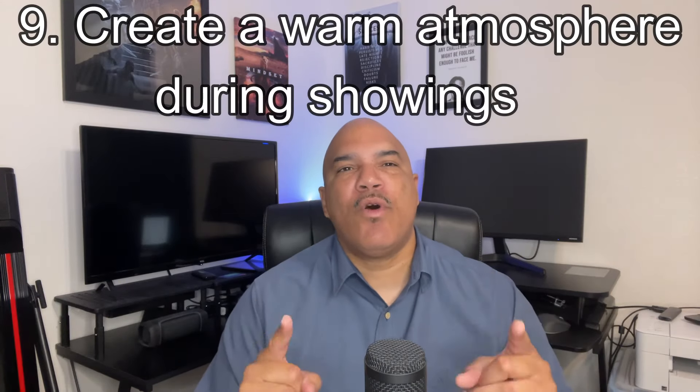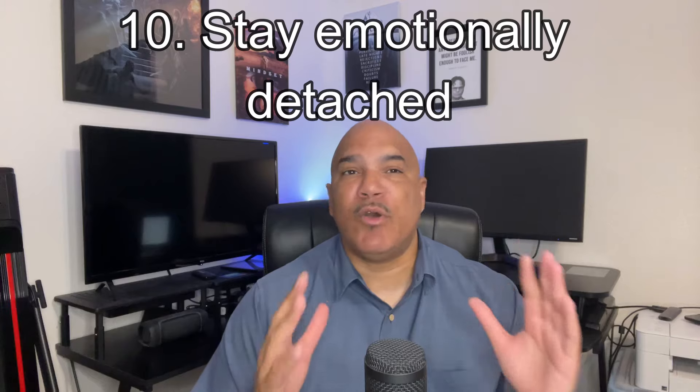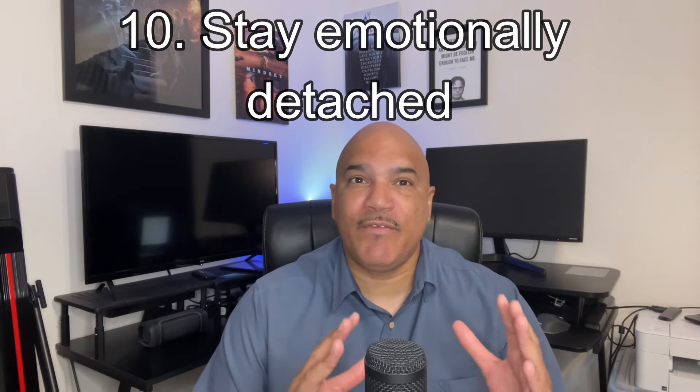Number nine: create a warm atmosphere. During showings, make sure to make your home feel welcoming to create a positive impression on those coming to look at it. Number 10: stay emotionally detached. Treat the sale of your home as a business transaction so you can make objective decisions, not emotional ones.